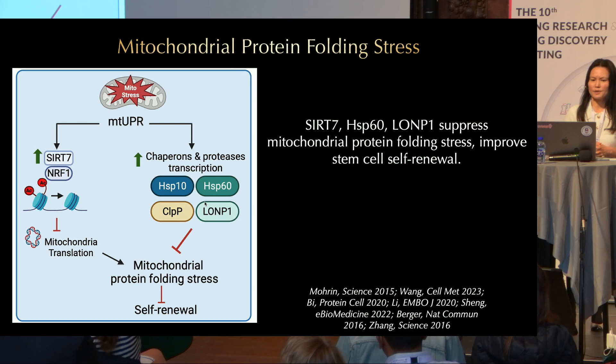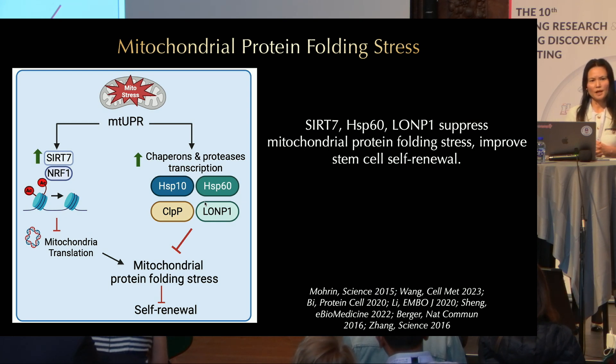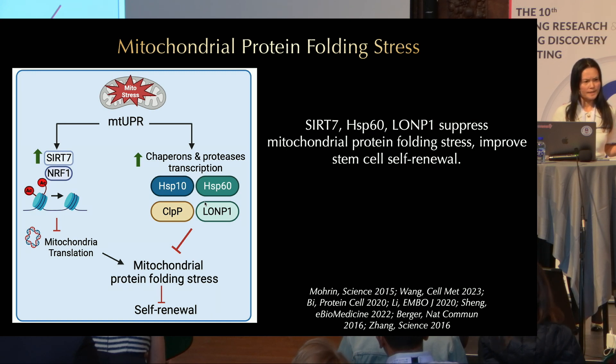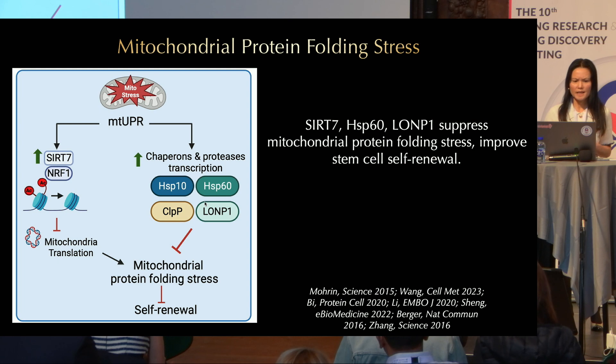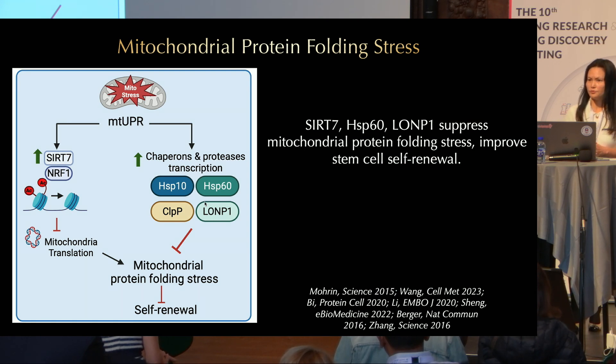Another type of mitochondrial stress is protein folding stress. This is handled by the mitochondrial unfolded protein response, which induces the expression of mitochondrial chaperones and proteases such as HSP60 and the Lon protease. My lab discovered another branch of this response mediated by the histone deacetylase SIRT7. SIRT7 suppresses the expression of mitochondrial ribosomal proteins and reduces mitochondrial translation, helping cells recover from protein folding problems inside the mitochondria. SIRT7, HSP60, and Lon suppress mitochondrial protein folding stress in stem cells and improve stem cell self-renewal.